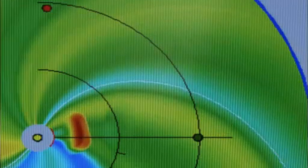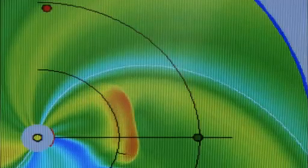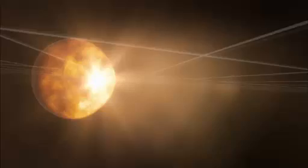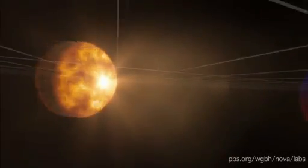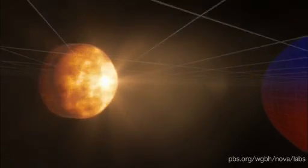The sun sends storms out in every direction, and Earth is small and far away, so we're largely oblivious to all this solar activity. But a small percentage of solar storms do hit Earth, and when they do, they can cause serious damage.